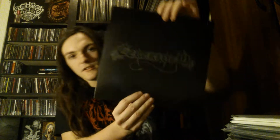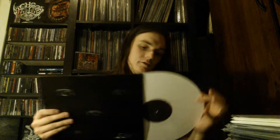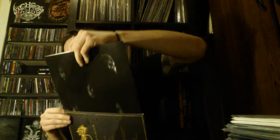It comes with a printed inner sleeve with the logo and band members, and it's on white vinyl, which is really fitting and matches the album cover pretty nicely. I don't like when vinyl colors just don't match the album cover at all — it's just me being petty, but that's how it feels. This also comes with a poster, which is just of the artwork, but the artwork is pretty cool.